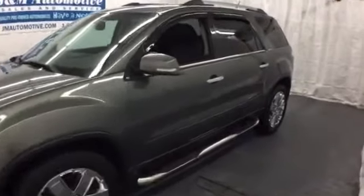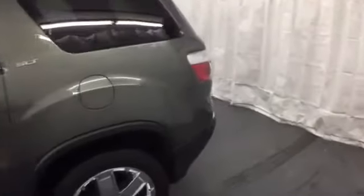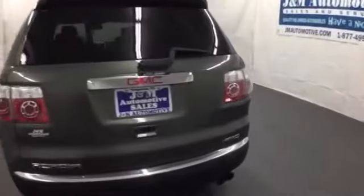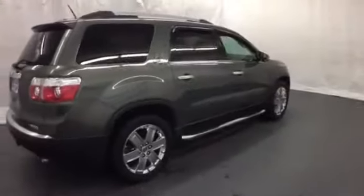Here's a 2010 GMC Acadia. The ever-popular Acadia rules the road with standard amenities that include dusk-sensing headlamps, a tire pressure monitor, power mirrors, steering wheel cruise controls, a rear spoiler, and a roof rack.